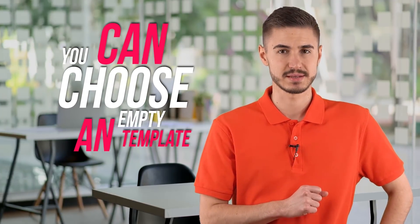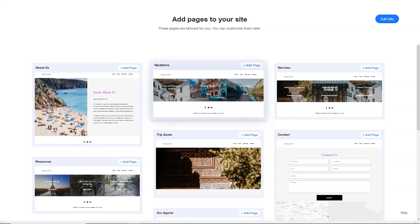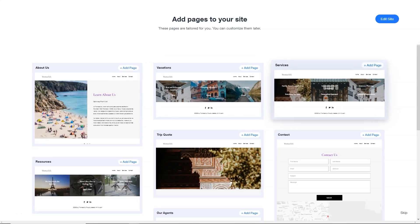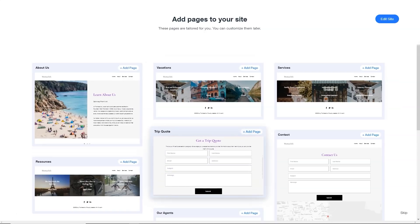If none of the templates work for your idea, you can choose an empty template and create the layout you want from scratch. When I say what you need, I mean down to the smallest detail. In many editors, you can only move elements around a given layout, but in the Wix editor, you can place any elements anywhere on the page. You can then adjust the size and shape of the elements to the pixel. Each item has its own customization menu, where you will find many ways to leave your own personal touch — such as animation or a scroll effect.